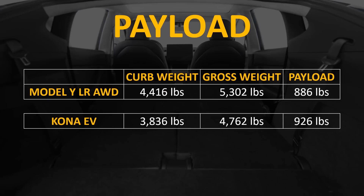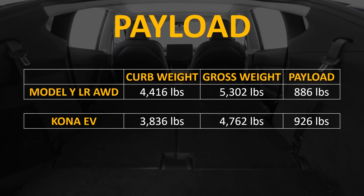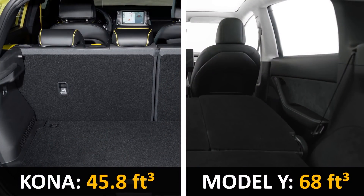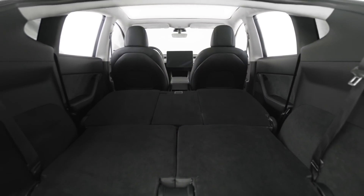Looking at payload and curb weight, the Model Y weighs about 4,416 pounds whereas the Kona EV weighs 3,836 pounds. When you look at the gross vehicle weight, the Model Y has a slightly lower payload capacity than the Kona EV. With the seats folded down, the Kona EV has 45.8 cubic feet of cargo space whereas the Model Y has 68 cubic feet. The Model Y has substantially more cargo room and is going to be a better vehicle for carrying luggage and other cargo.